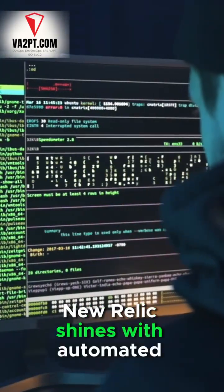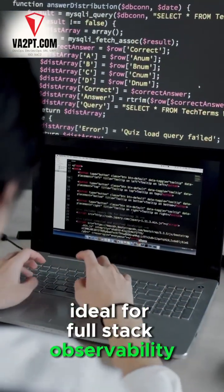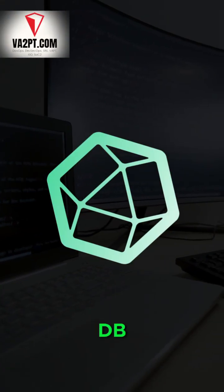New Relic shines with automated data collection and powerful insights, ideal for full-stack observability. Grafana is perfect for building custom dashboards and supports multiple backends like Prometheus and InfluxDB.